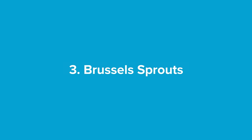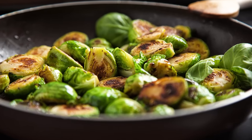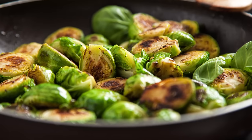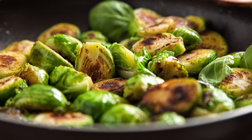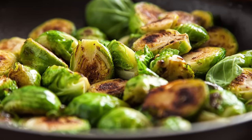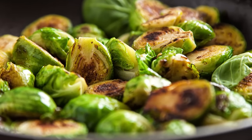Number three: Brussels sprouts. The world may be divided into Brussels sprouts lovers and Brussels sprouts haters. Whatever side you sit on, there's no doubt that they are incredibly good for you. Brussels sprouts are a great source of fiber, with four grams per cup, or per 150 gram serving. The soluble fiber in them can be used to feed beneficial gut bacteria — otherwise known as a prebiotic. The same goes for other cruciferous vegetables like cauliflower and broccoli.